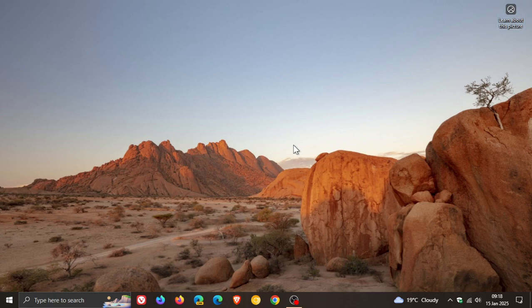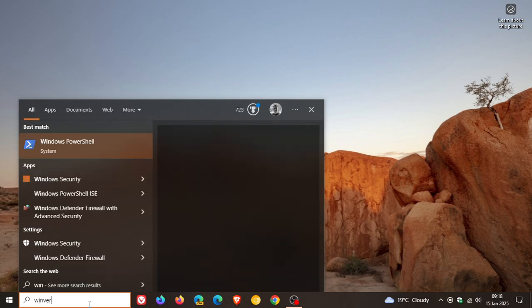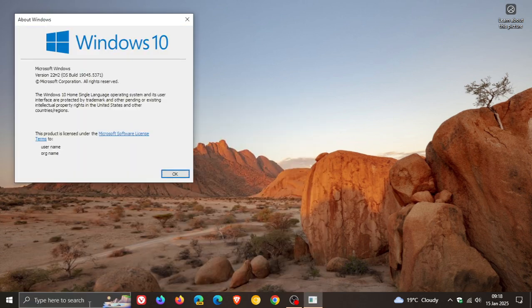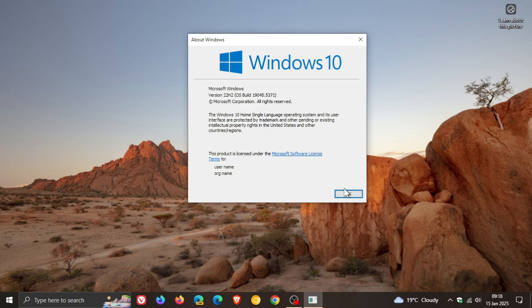Because the update is a mandatory compulsory update, just to check our build number by heading to Winver — the About Windows dialog — for Windows 10 version 22H2 after the update has been applied, the OS build is now sitting on 19045.5371. Thanks for watching and I'll see you in the next one.